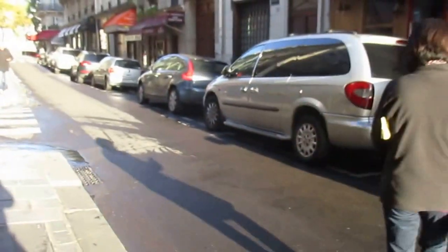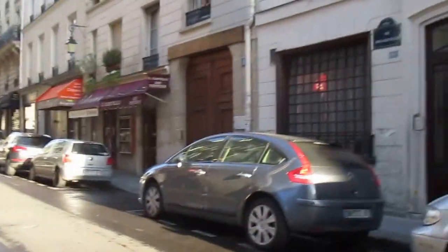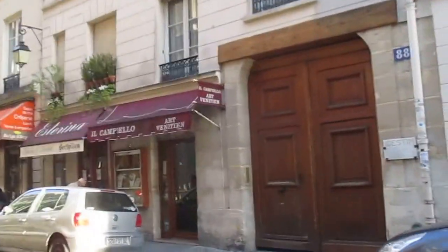Is this a hotel? Let's see. Yes, it is — Hotel Saint-Louis en l'Île, Hotel of the Isle of Saint-Louis. I think that hotel is actually very old, but it looks like they've renovated it.